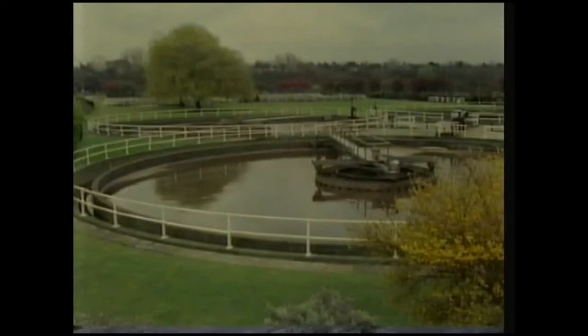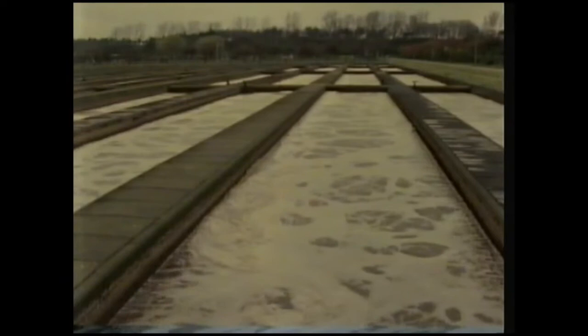We produce a great deal of waste because we can't digest everything, and the more of us there are, the bigger the disposal problem. The waste from homes and industry is carried through sewers to the sewage treatment works. The sewage flows into large tanks where the solid material has time to settle, and after a few hours, the clearer liquid flows from the top of the tanks to be treated by microbes.